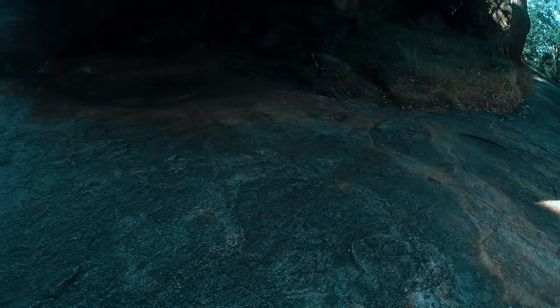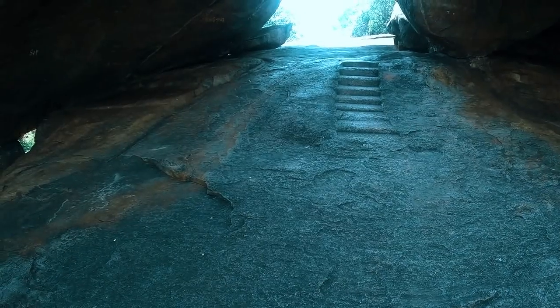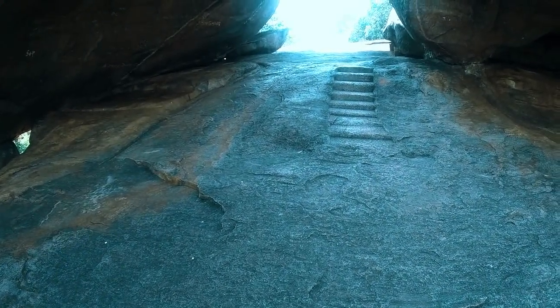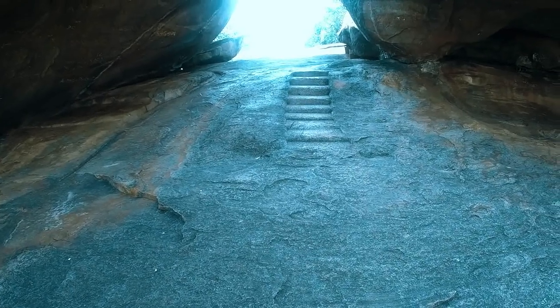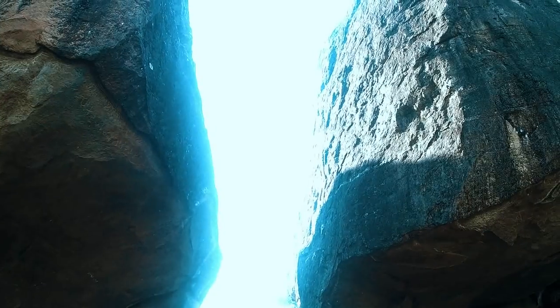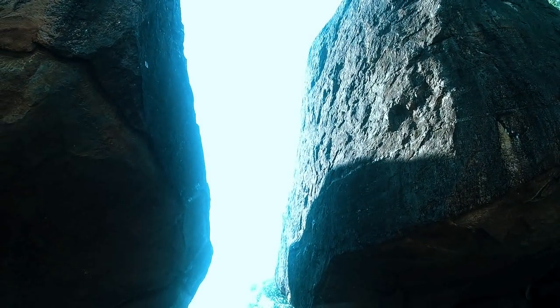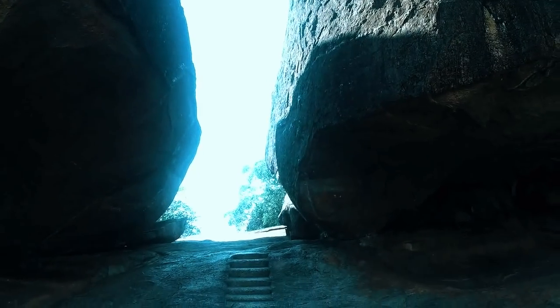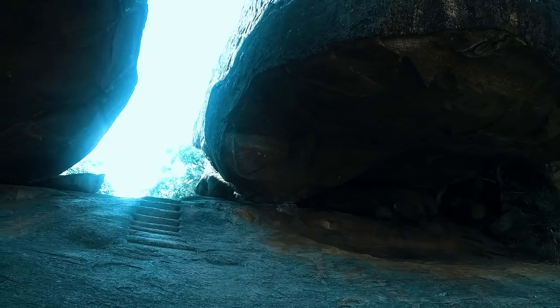You can see quite clearly how these two enormous boulders are not part of the local geology in the sense that they're part of the main rock outcropping. They've clearly either been there and worked, or they've been brought here.